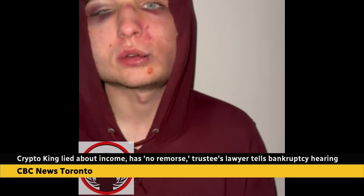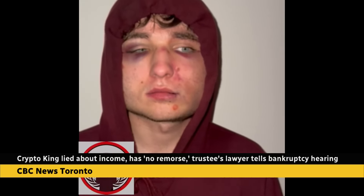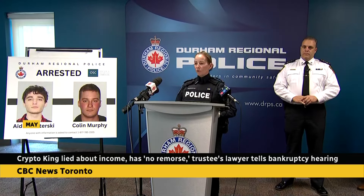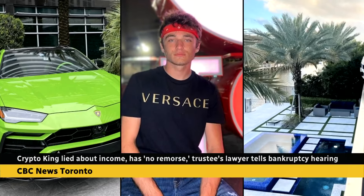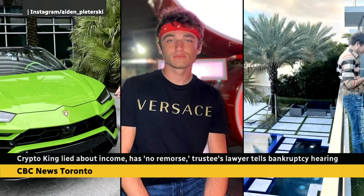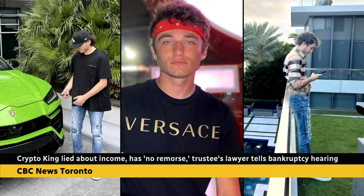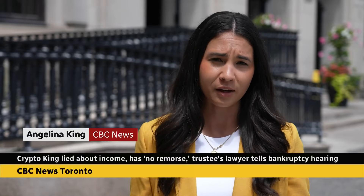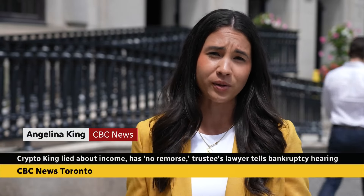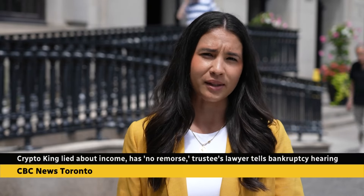This video was sent to CBC Toronto last summer, recorded during an alleged kidnapping of Plotersky. Haywood was charged and pleaded not guilty. Plotersky has since been hit with criminal charges of his own — fraud and money laundering — and has also pleaded not guilty. The trustee's lawyer is arguing that if Plotersky is discharged, there should be conditions, including that he pay back more than $13 million and be banned from obtaining credit. The judge says he expects to release his decision in the next day or two. Angelina King, CBC News, Toronto.